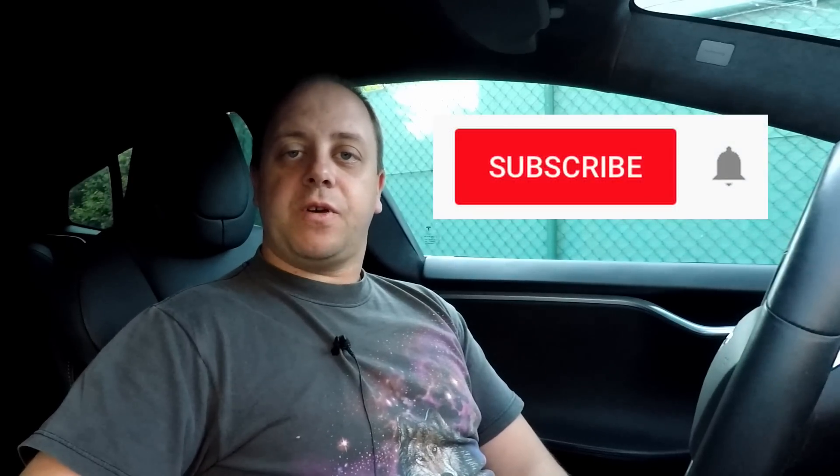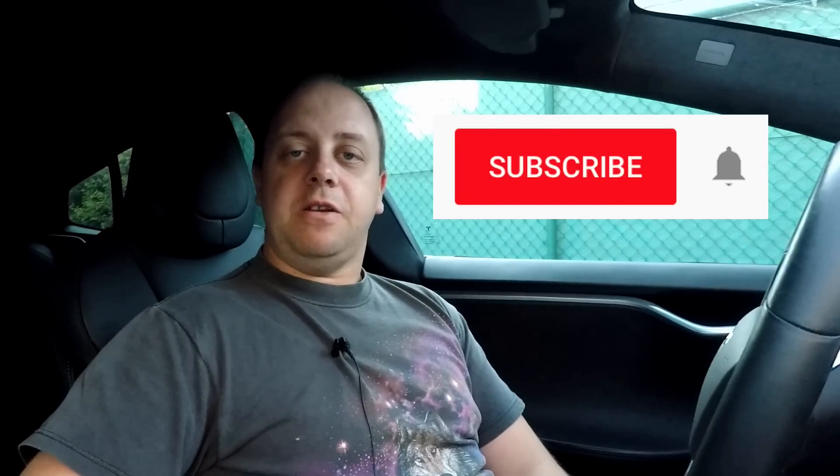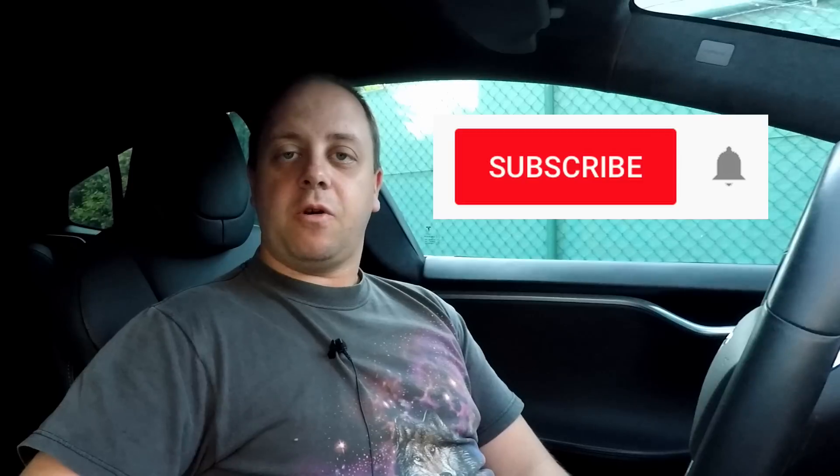If you like my videos, don't forget to subscribe to my channel and hit the little bell icon so you're notified of any new videos that are uploaded. Thanks for watching and I'll see you guys next time — bye bye!